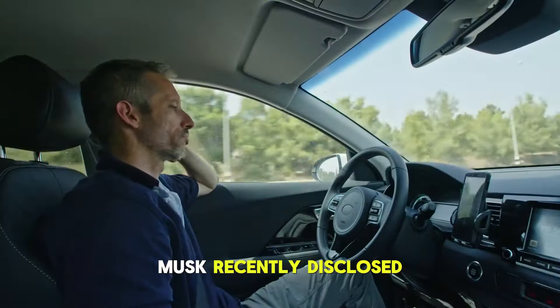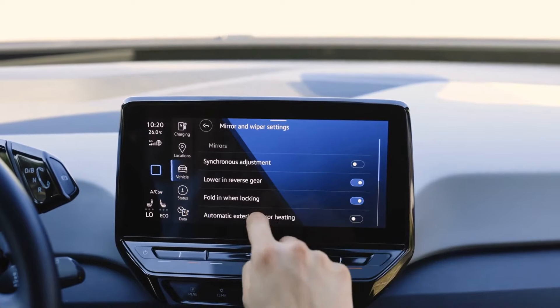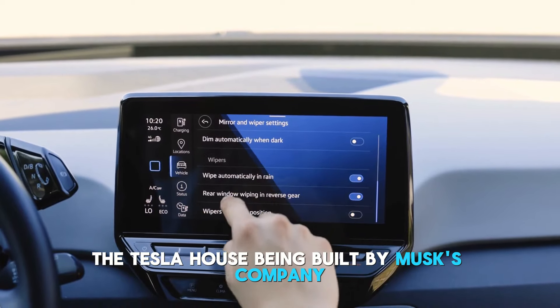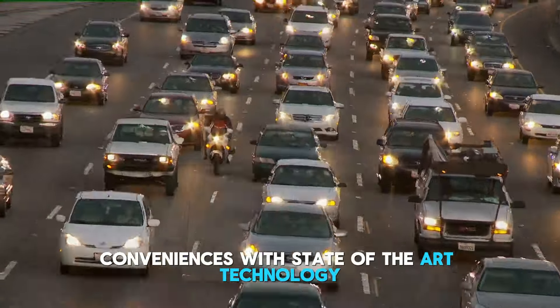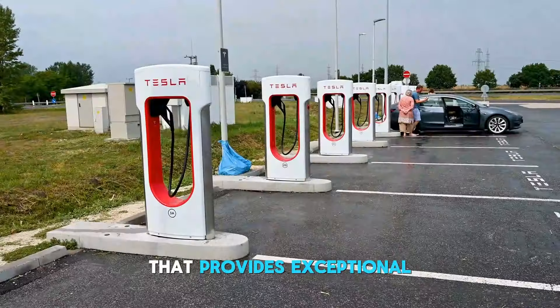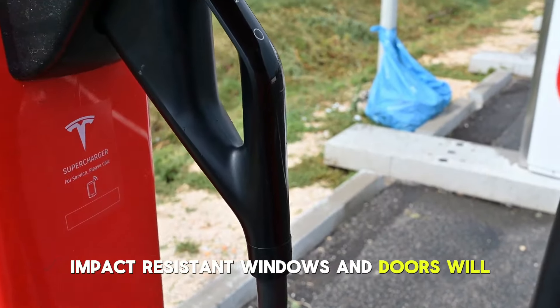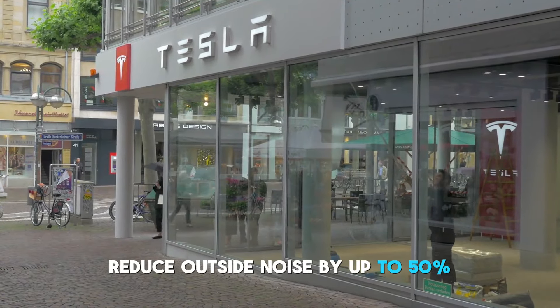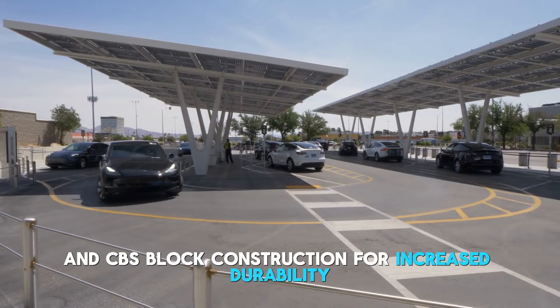Musk recently disclosed the designs for Tesla's newest project, an amazing home intended for sustainable living. The Tesla house being built by Musk's company is expected to combine contemporary conveniences with state-of-the-art technology. Musk imagines a home built with block materials that provides exceptional defense against storms and other natural calamities. Impact-resistant windows and doors will reduce outside noise by up to 50% within the building. The house will have rain-collecting systems, steel-reinforced foundations, and CBS block construction for increased durability.